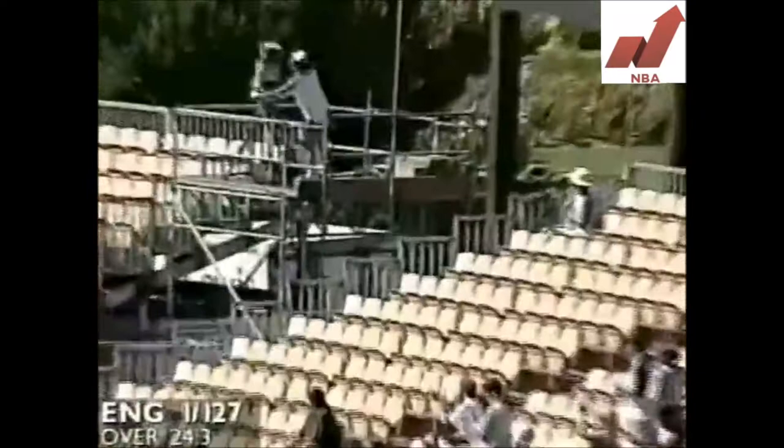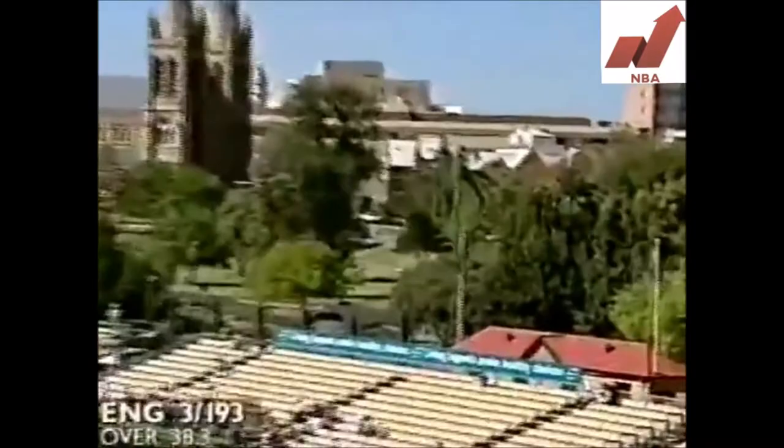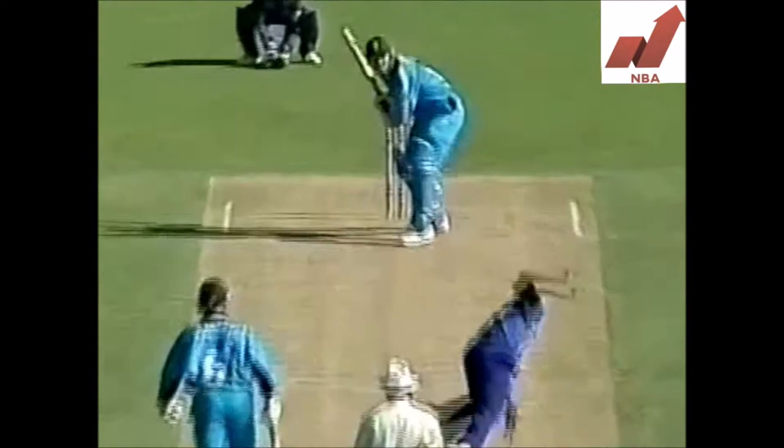There he goes, that's gone right over the stand into the Victor Richardson Gates pathway. He's a big hitter. That one's firmly in, it's going way over the top for six — that's a beautiful shot actually. That's hit away down towards deep square leg and it's another six, into the crowd there. Hick actually playing very well.